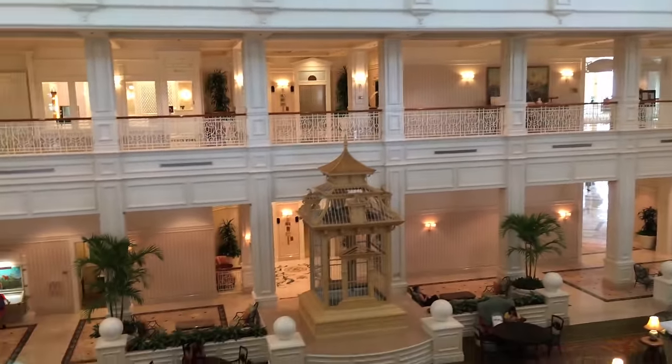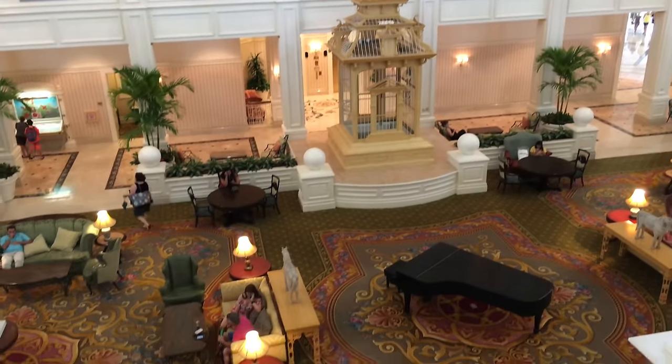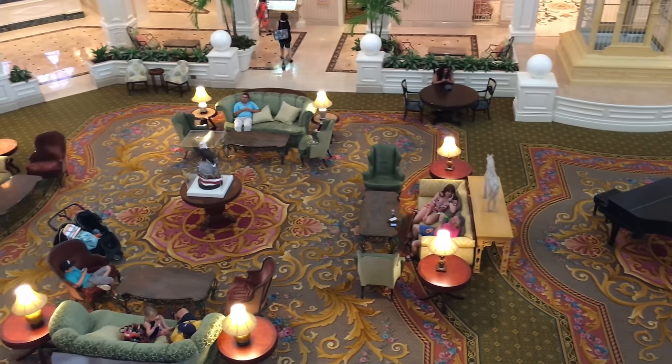Now on the second floor, we'll look at one of the sitting areas up here, which is pretty quiet. As well as one of the hallways — the flooring is all marble, which gives it a very elegant look. There's the elevator cage a little closer. Now let's look out into the lobby from the second floor and just enjoy the view.